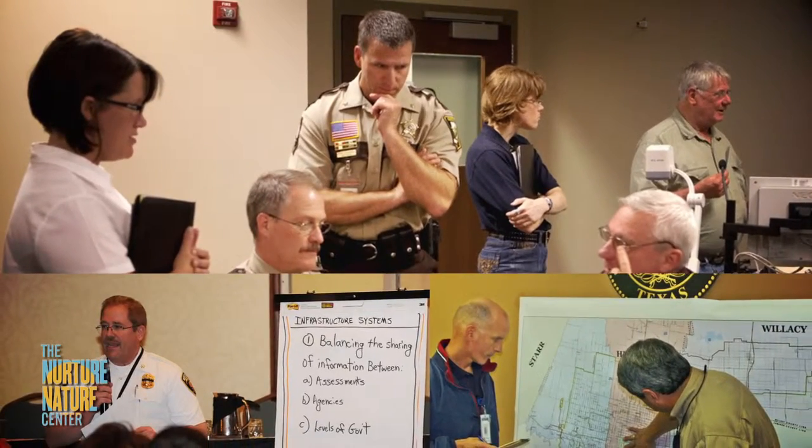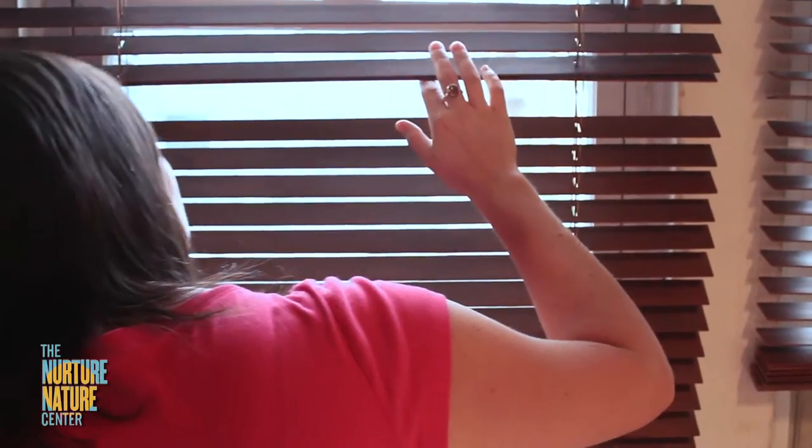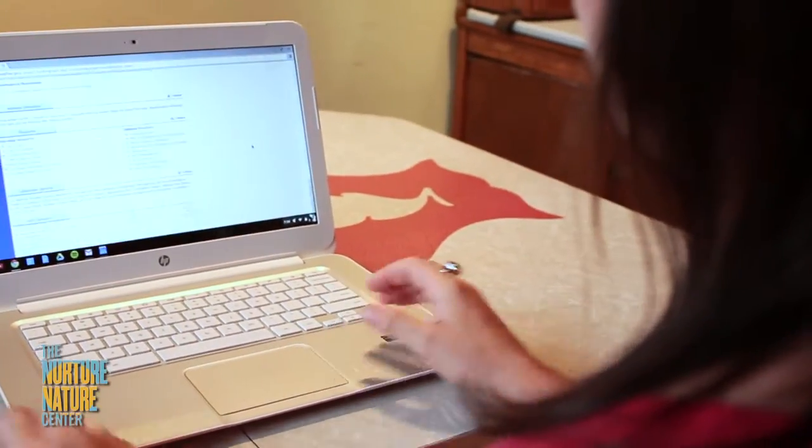In potential flood times, everybody has a role. The city and OEM need to gather information from the National Weather Service, model it for our community, and then give residents the most important and up-to-date information we can give them. And to our residents, if we say it's time to get out, please do. It makes you safer and it protects the first responders so that we don't have to come in and rescue you in a dangerous situation.